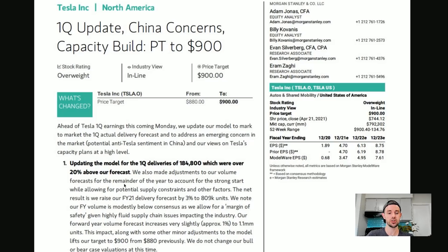We also made adjustments to our volume forecast for the remainder of the year to account for the strong start, while allowing for potential supply constraints and other factors. The net result is we raise our financial year 2021 delivery forecast by 3% to 809,000 units. They're off by at least 100k, maybe 150,000 to 200,000 — this is not going to age well.